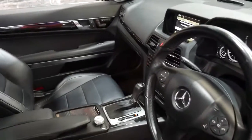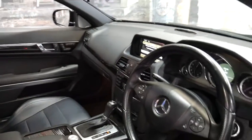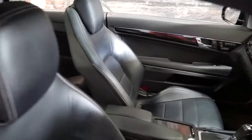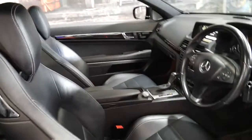It's also got xenon headlights and a big panoramic roof. Some of the standard features include navigation and Bluetooth. It's got two remote keys. It's a four-seater, pillarless coupe.